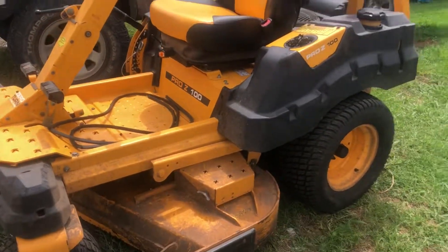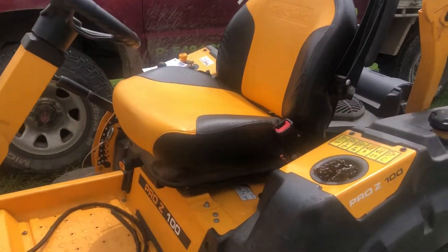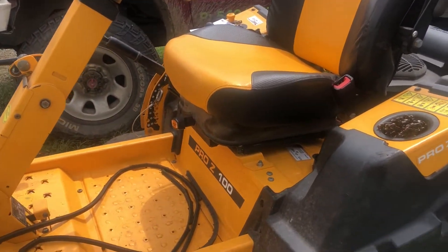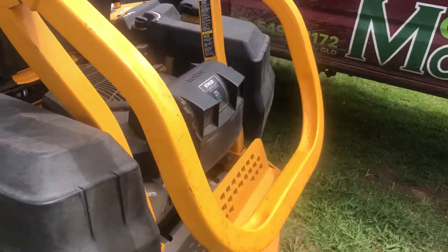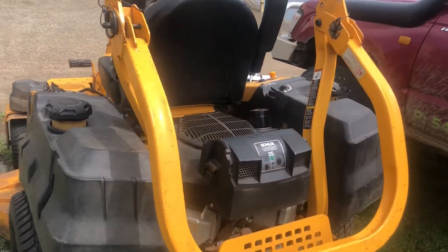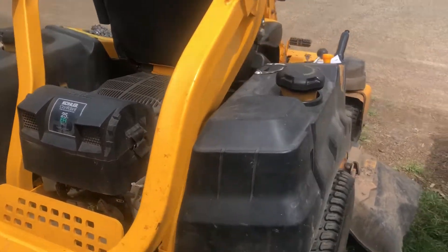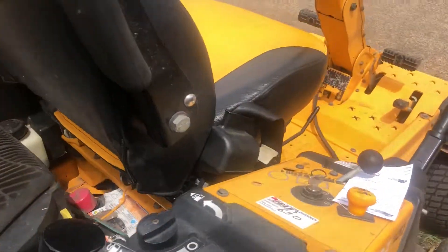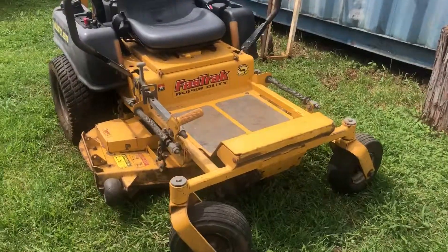This is Mick from Swenson Mowing. Here is Cole's beautiful mower, the Pro Z100. I looked at buying one of these — it's more money than I want to spend, more money than I can afford. Beautiful piece of gear. It's just in getting a service and that's really a new belt on it.